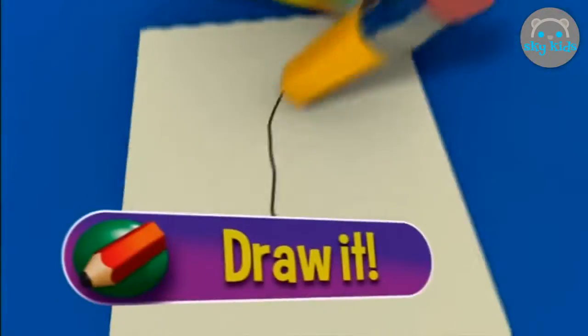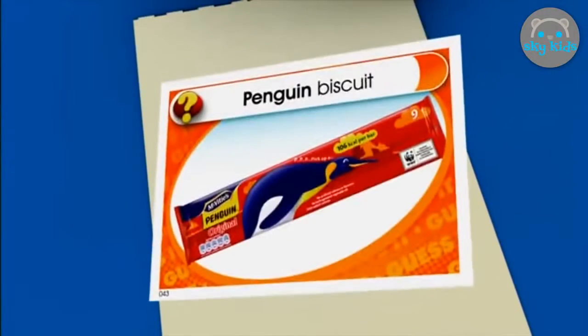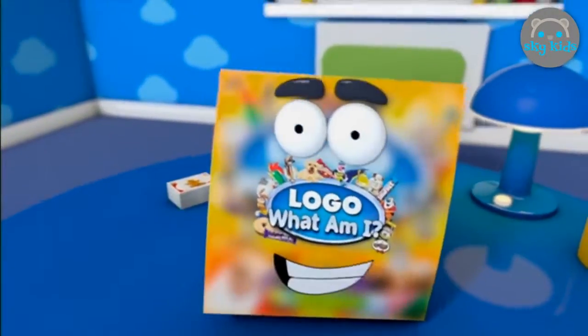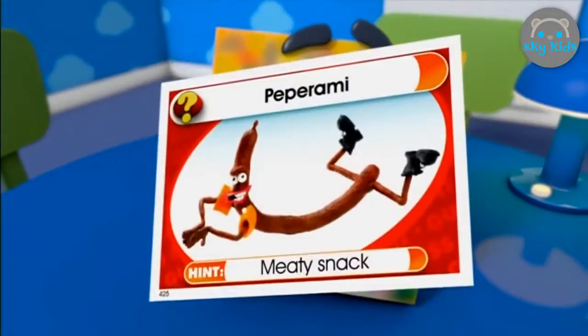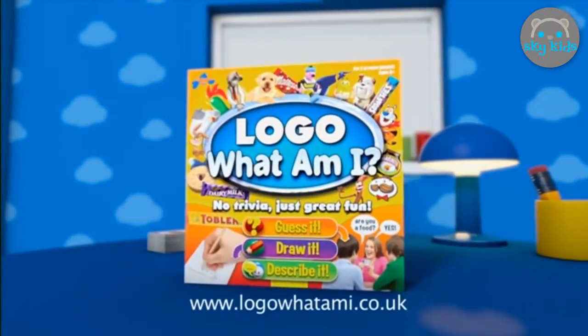Logo — what am I? Draw it. It's a tower. What am I? It's penguin biscuits — it's meaty, it's thin. Are you eating? Oh come on. I'm a bit of an animal. It's Pepperami! Logo — what am I? No trivia, just great fun.